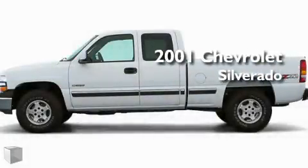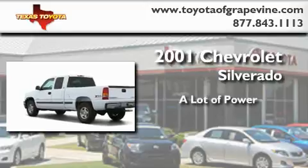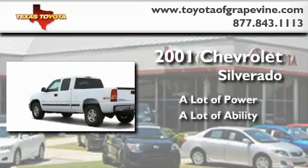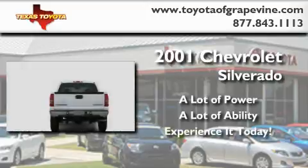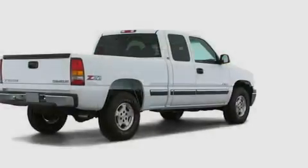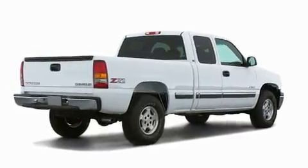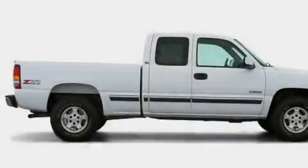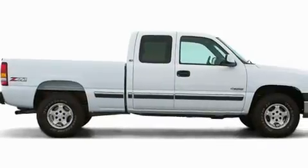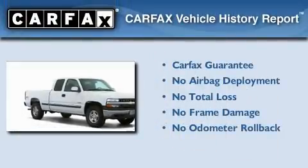This is a 2001 Chevrolet Silverado. Its top features include an illuminated entry system, an anti-lock braking system, dual airbags, and it's easy to see why this automobile is an excellent choice. Not to mention that this Chevrolet qualifies for the Carfax buyback guarantee.